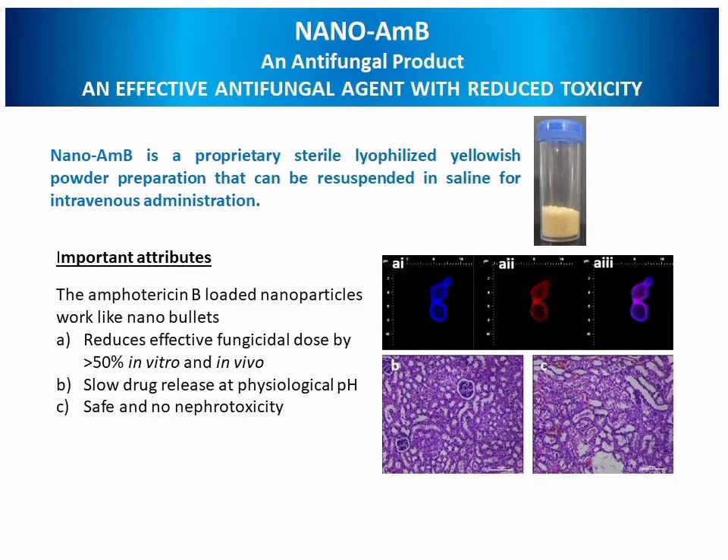We have patented two products: Nano-AMB, an antifungal product, and Hemo Halt, a hemostasis agent. Nano-AMB is an effective antifungal agent with reduced toxicity. It is a proprietary sterile lyophilized powder which can be resuspended in saline for intravenous administration. It reduces the fungicidal dose by 50% in vitro and in vivo, shows slow release of the drug at physiological pH, and is safe with no nephrotoxicity.